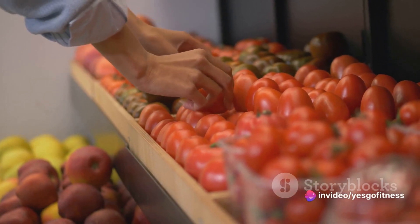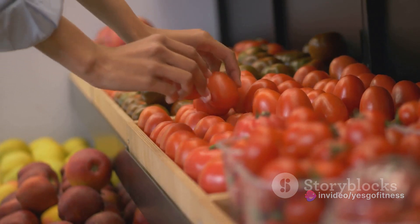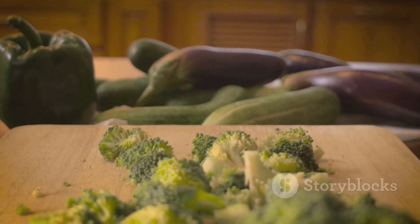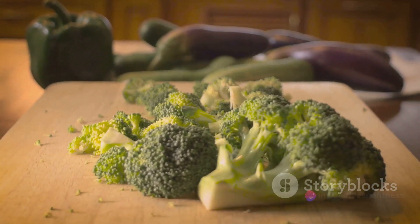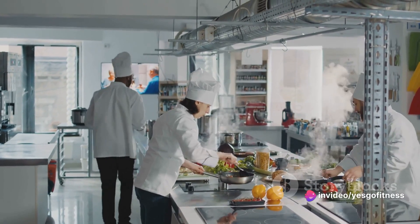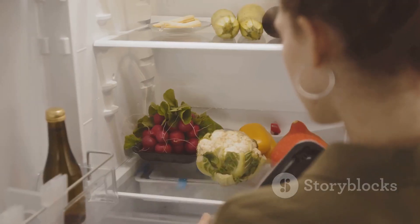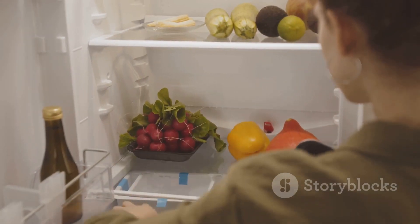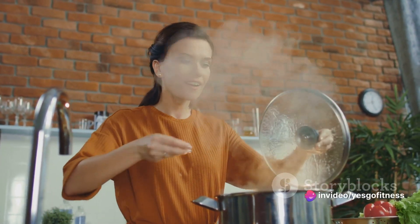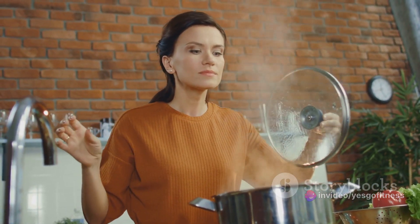One of the key elements of successful meal prepping is effective shopping. This doesn't only mean buying what's on your list, but also ensuring that you're choosing fresh and high-quality ingredients. The quality of your meals directly depends on the quality of the ingredients you use. When it comes to fruits and vegetables, look for vibrant colors and firm textures — this usually indicates that they're fresh. For meat, fish, and poultry, pay attention to the color, smell, and texture. They shouldn't have a strong odor, and the color should be consistent. If you're unsure, don't hesitate to ask the butcher or fishmonger for advice.